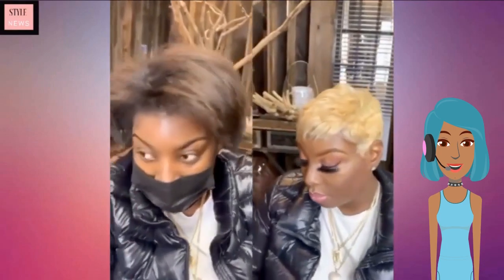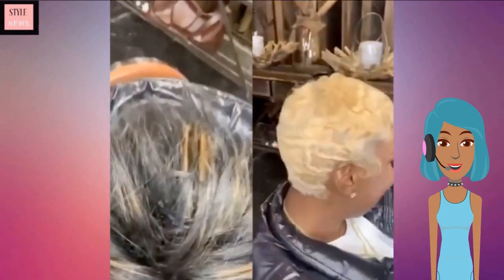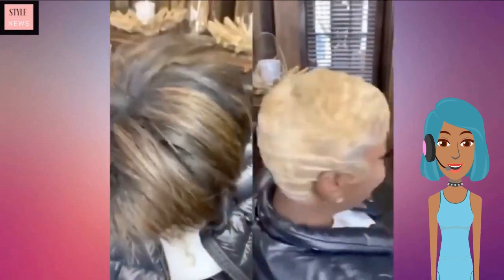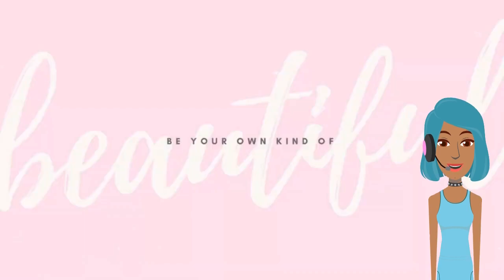And then we see this gorgeous blonde pixie cut. Of course, I will see you in the next one.